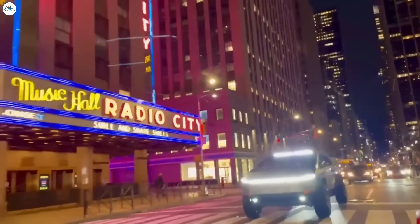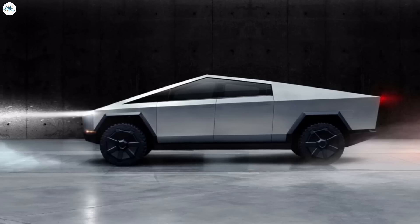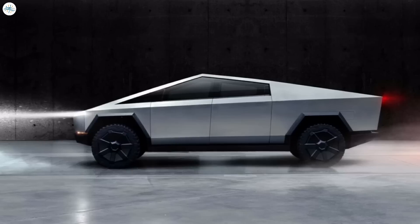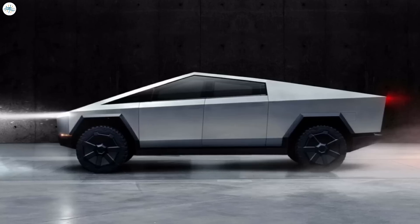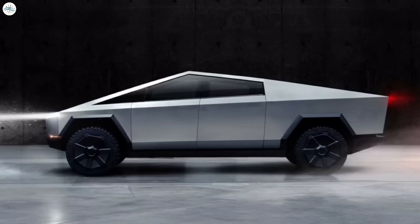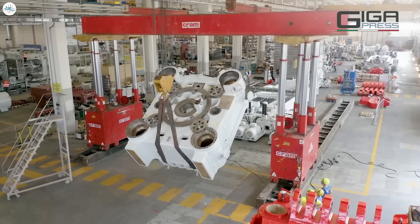Tesla also stated in its shareholder deck that Cybertruck production remains on track to begin later this year. Musk noted that the start of a vehicle's production is relatively unimportant because a manufacturing ramp increases volume over time. As a company refines its manufacturing processes, things begin to pick up. Volume production is what matters, as this is where Tesla will begin to make a serious dent in the 1.5 million vehicle orders it has received for the Cybertruck since its unveiling in 2019.